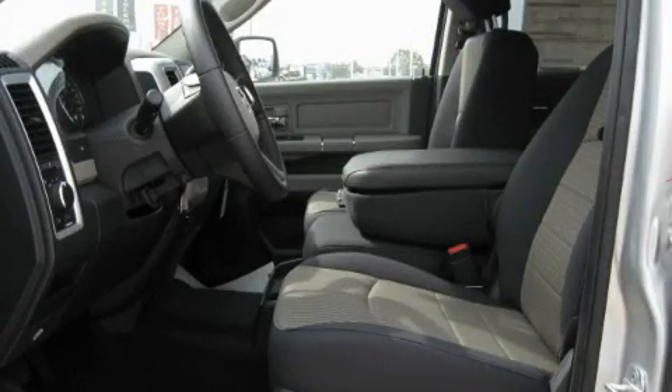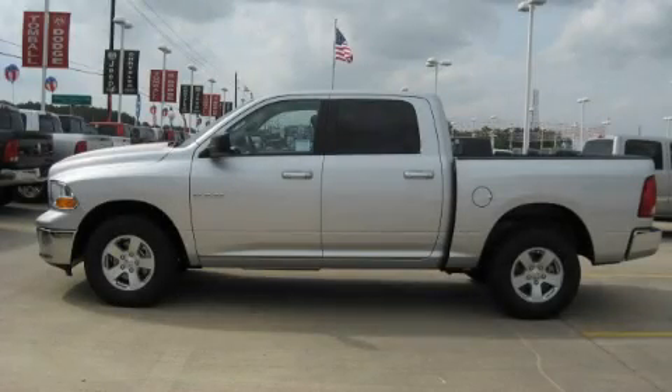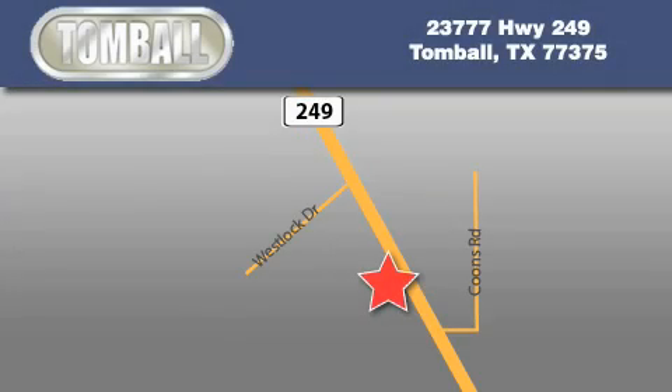This vehicle is sure to sell fast. Call and arrange your test drive today. Tombaugh Dodge is located at 23777 Highway 249 in Tombaugh. Our goal is to exceed all of your expectations to ensure that you'll return for future visits.